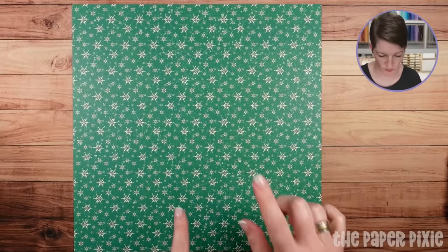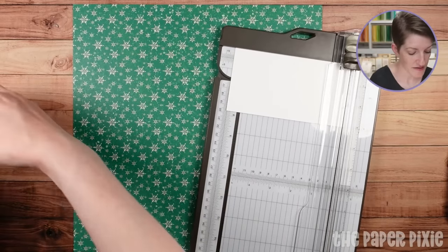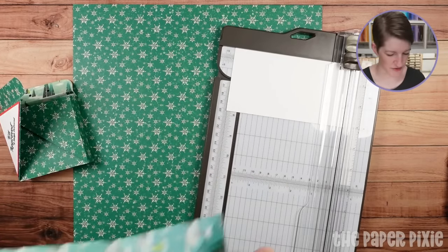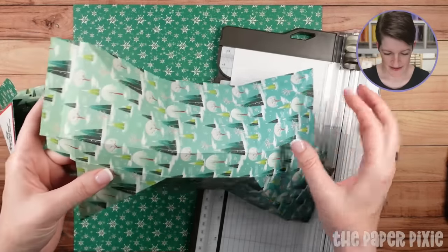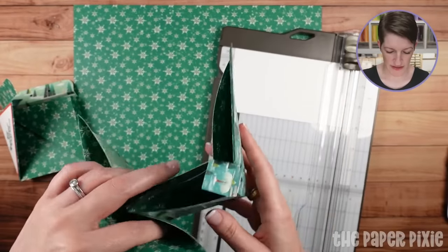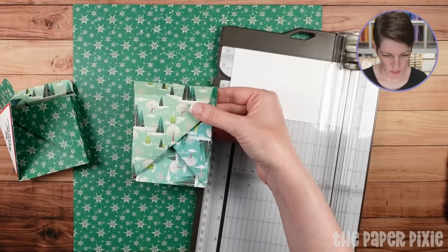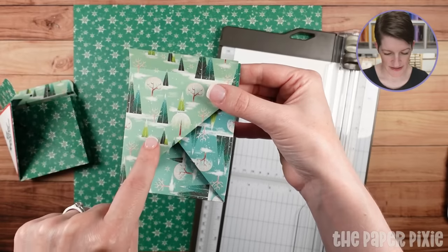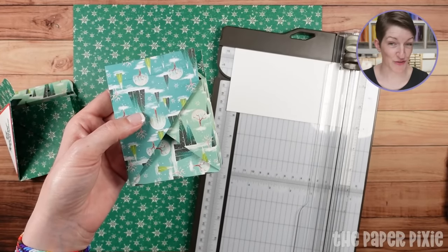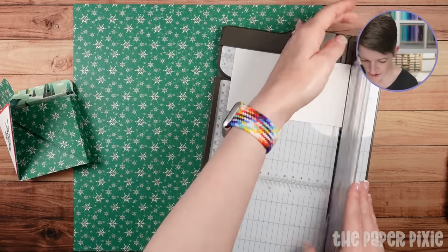We're going to start with the 12-by-12 but I'm going to trim this down. With the way this gift box goes together, you really want to use a pattern that is not directional. On the opposite side of this pattern — let me demonstrate — when this one closes, you'll see that your patterns are going every which way: right side up, upside down, and left to right. If that doesn't bother you, absolutely use a directional pattern, but you're never going to get them all going the right direction. That's why I recommend using a non-directional pattern.